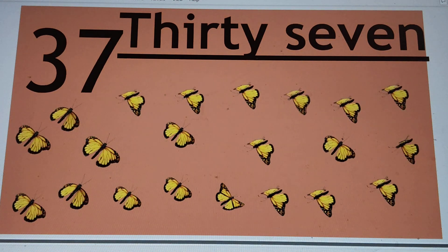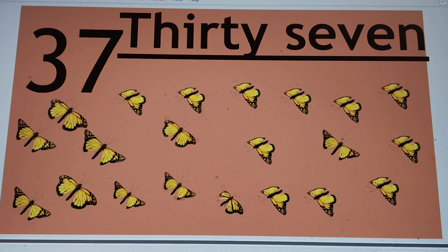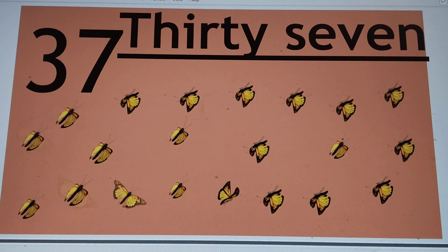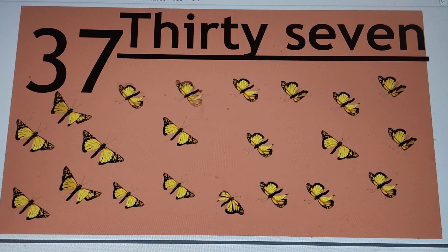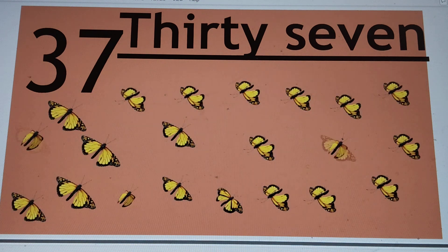Next number is 37. 3-7-37. T-H-I-R-T-Y, 30. S-E-V-E-N, 7. 37. Say hi to 37.